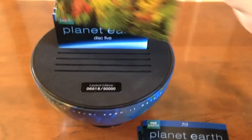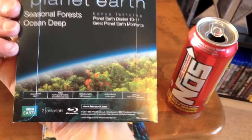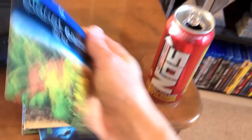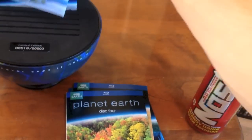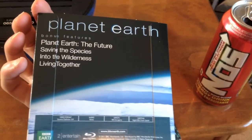And if you're wondering, it's just hard foam that protects it. Disc 4 is Seasonal Forests, Ocean Deep, Planet Earth Diaries 10–11, and Great Planet Earth Moments. Disc 5 has Planet Earth: The Future — Saving the Species, Into the Wilderness, and Living Together.